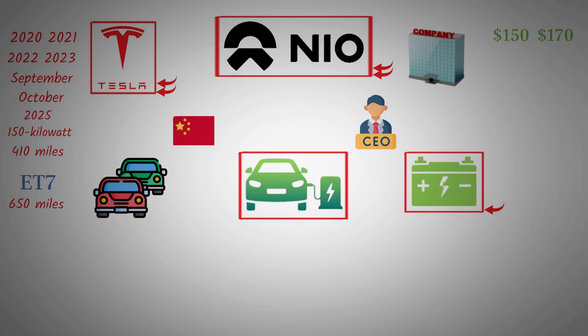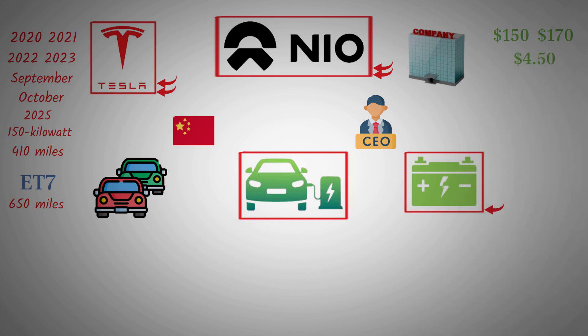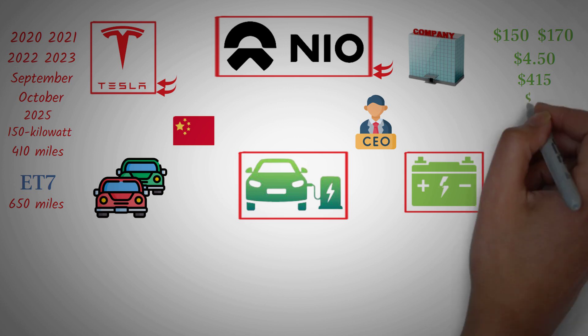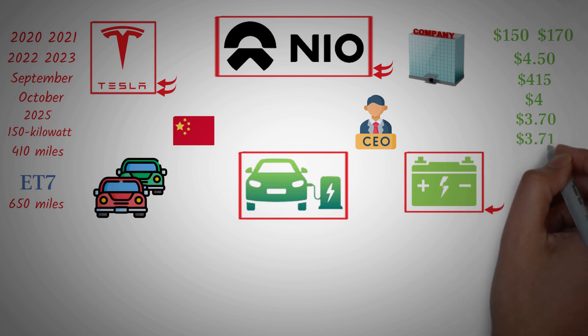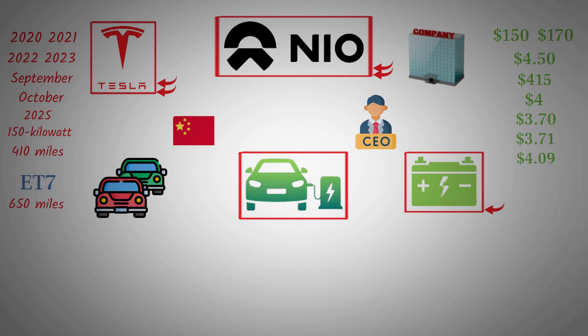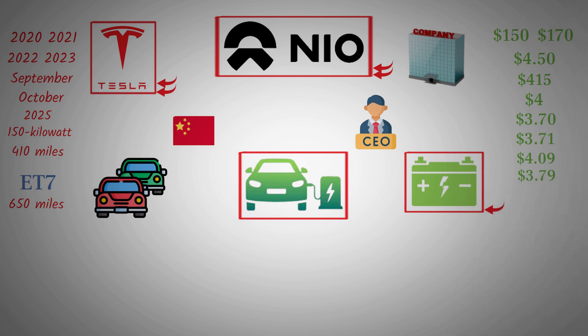Let's move forward and discuss NIO's technicals and fundamentals. You'll notice that NIO has found support at $4.50, then another at $4.15, and then at $4. The $4 level seems to be a significant resistance point. Now we have another support zone at $3.70. It started from $3.71, went up to $4.09, then dropped to $3.79, and is now coming back to $3.80.